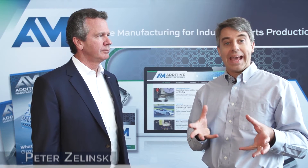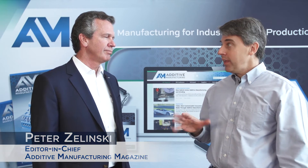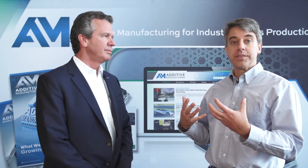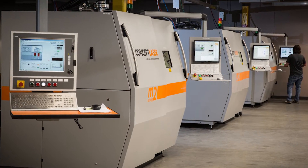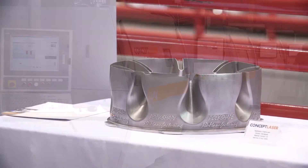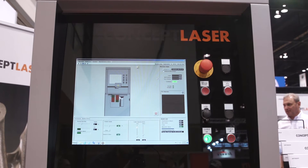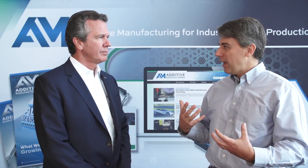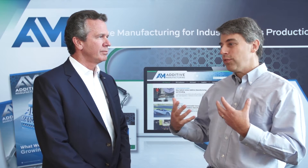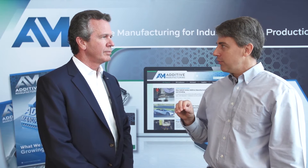I'm Pete Zielinski with Additive Manufacturing Magazine. I'm here with John Murray, the US CEO and president of Concept Laser, a maker of powder bed additive manufacturing metal machines. John, machines that make metal parts through additive manufacturing — there's some variation there, differences in terminology that speak to differences in what these machines do. What is your company's process and how is it different?